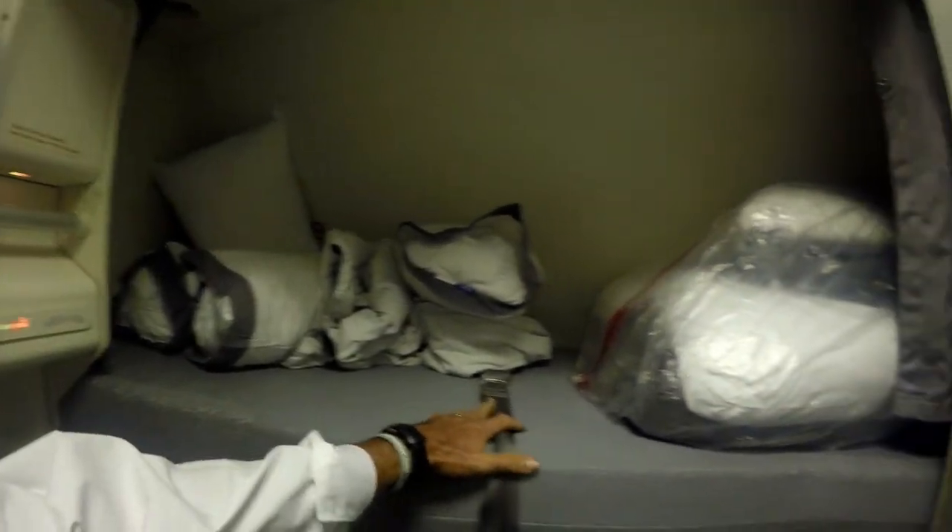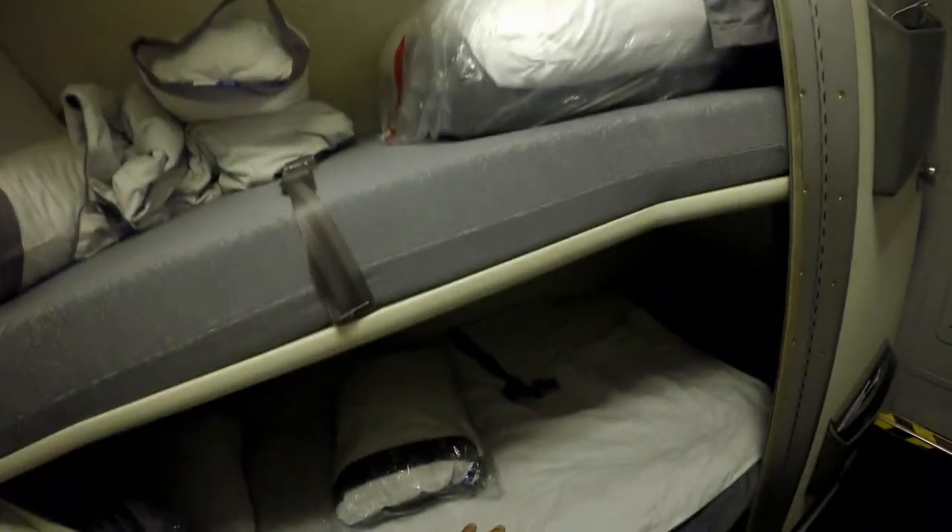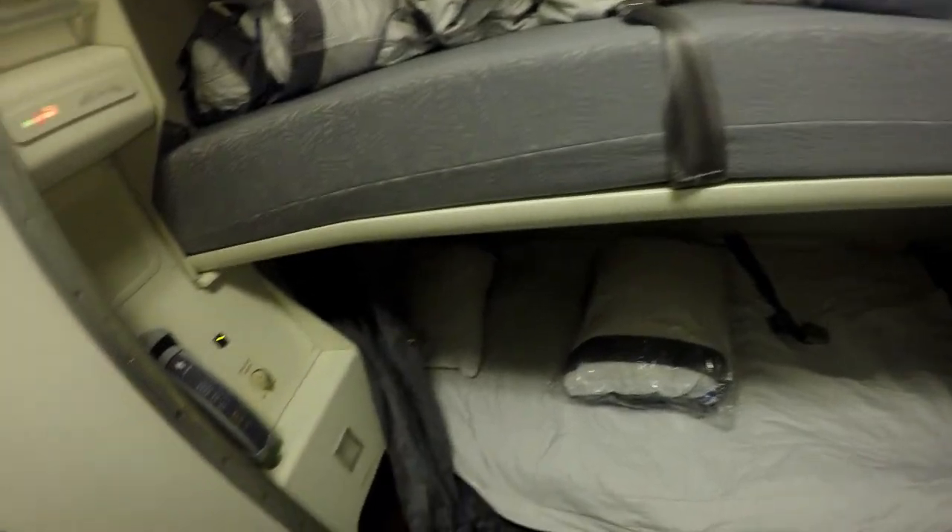This is the sleeping quarters. I got a bunk bed — upper bunk, usually nobody uses that. It's got to be a four-man crew. And then there's a lower bunk. This is the one I typically use.